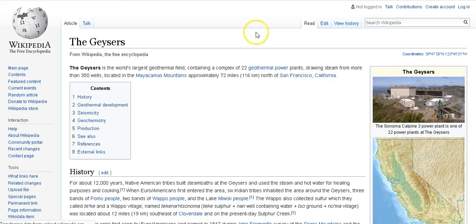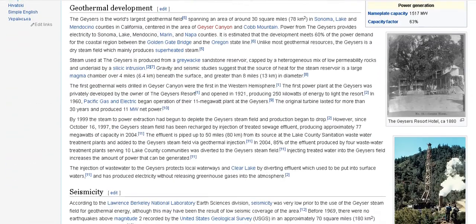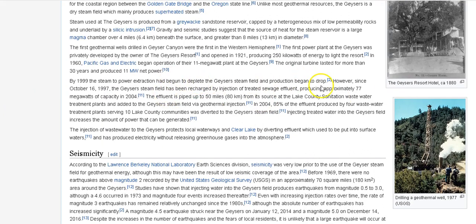I looked it up — it is a geothermal power plant drawing energy from a steam reservoir. The steam used at the Geysers is produced from a graywacke sandstone reservoir, capped by a heterogeneous mix of low-permeability rocks and underlain by a silicic intrusion. Gravity and seismic studies suggest that the source of heat for the steam reservoir is a large magma chamber over four miles beneath the surface.